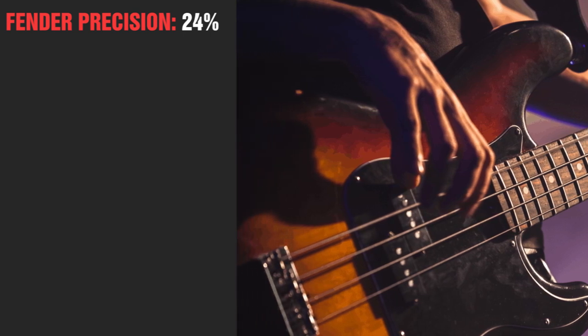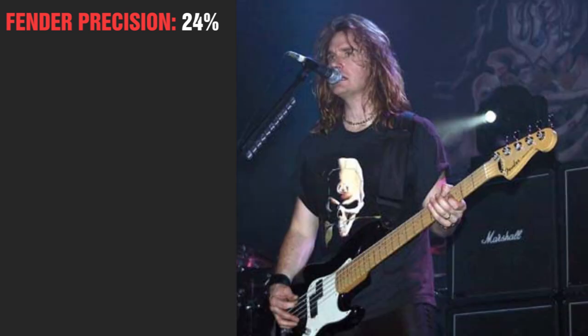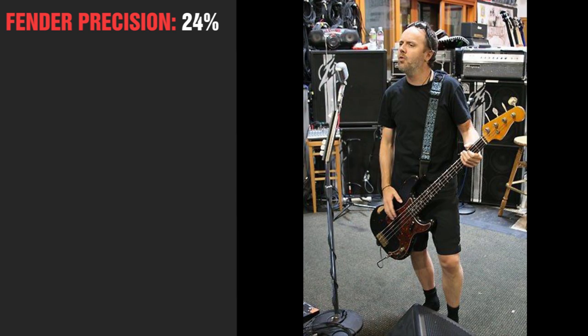It's hard to fuck it up. Also, most of the players mentioned in this video that don't normally use a P bass have been seen with one, so everybody's got one. I got one, and if you don't, well, you probably should.